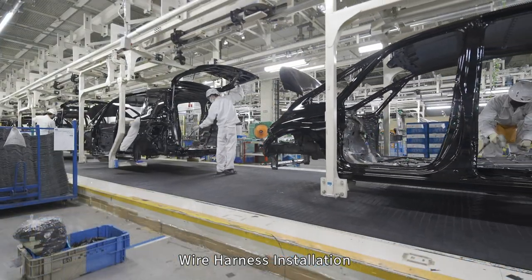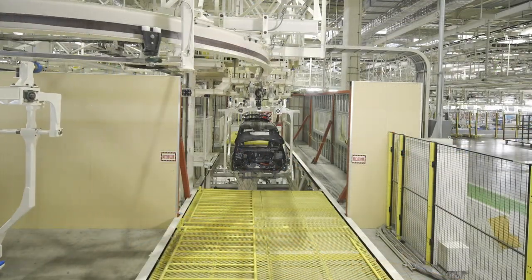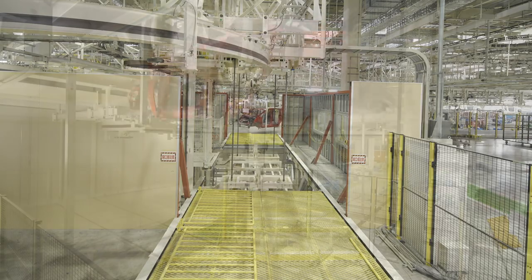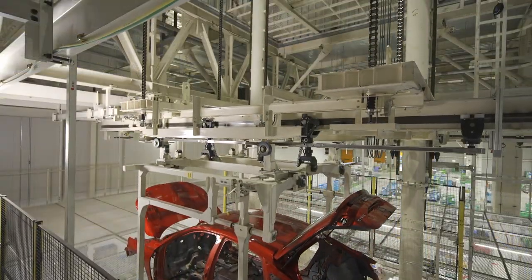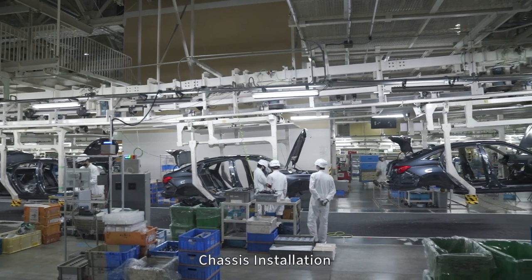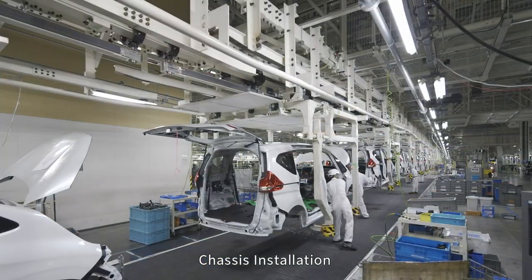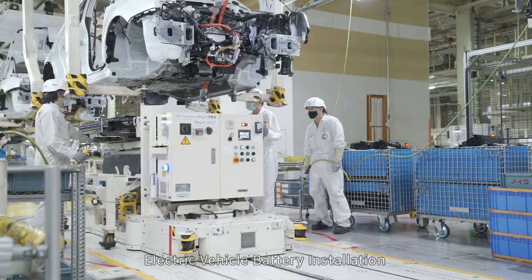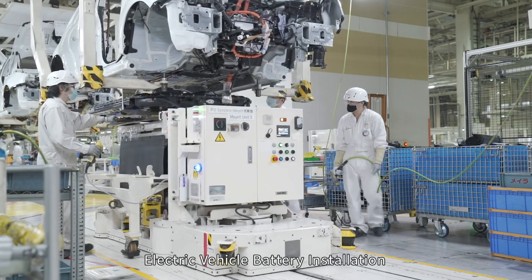Here, the wire harness is attached. Then, the body is transported from the third floor to the first floor and enters the interior assembly line. Next, the undercarriage is installed in the chassis line. For electric cars, the battery is installed using a battery unit mount.